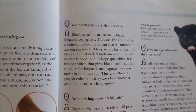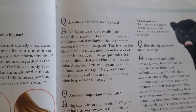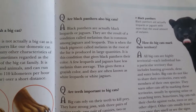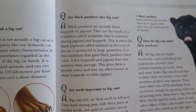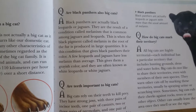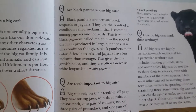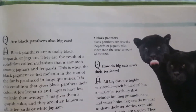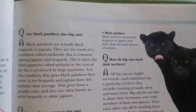Black panthers are actually black leopards or jaguars. They are the result of a condition called melanism, which is common among jaguars and leopards. This is when the black pigment called melanin in the root of the fur is produced in large quantities. Conversely, a few leopards and jaguars have less melanin than average, giving them a grayish color — they are often known as white leopards or white jaguars.